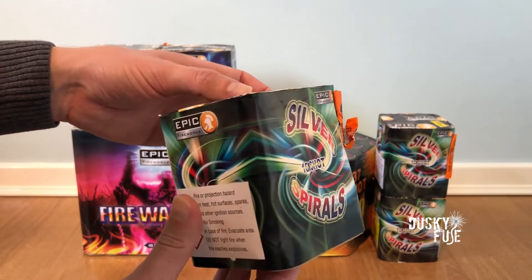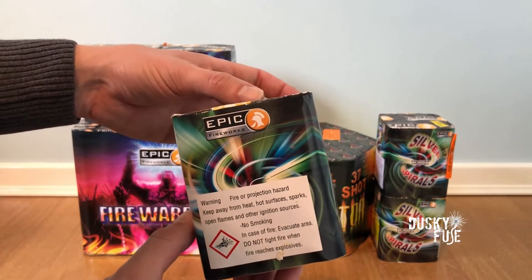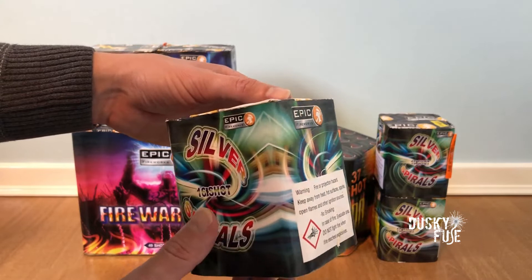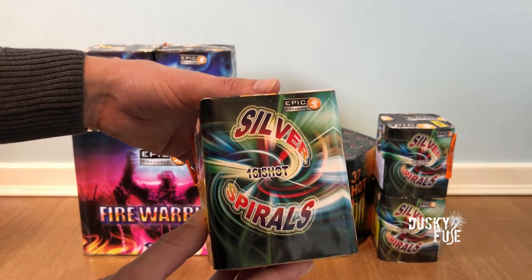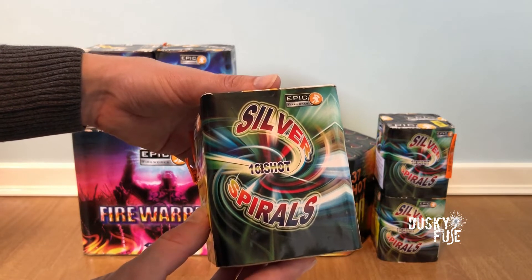These are single effect cakes giving tourbillon-like silver spinners, and I was really impressed by their performance last year. This year I should be going one better, with both a fanned pair and a third at the center.